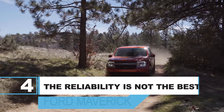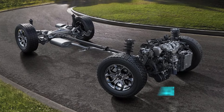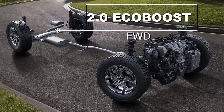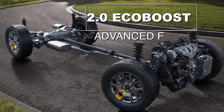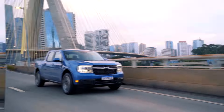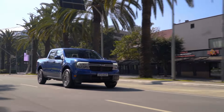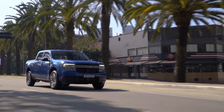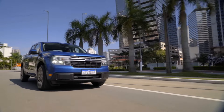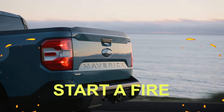Number 4: The reliability is not the best. Another very unfortunate issue with the Maverick is that its powertrains most certainly aren't the best when it comes down to reliability. The 2.0 EcoBoost is a solid unit, and we can't really complain about it. However, the 2.5 Hybrid just leaves a lot to be desired. We're sorry to say that despite its many virtues, it simply isn't good enough for us to recommend. Since the Maverick was released, the 2.5 has been recalled a whopping five times because of issues directly related to the powertrain itself.